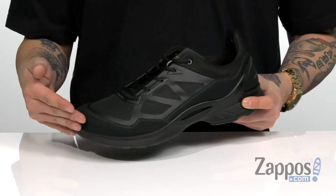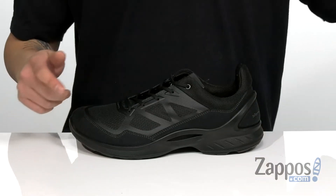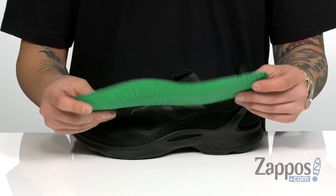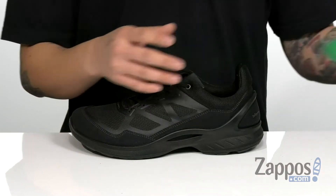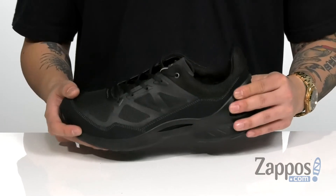Along with leather on key areas and synthetic overlays that are going to provide support. You've also got a removable cushioned footbed that's padded right where you need it, featuring the natural motion cushioning system to provide comfort with each and every step. Biome technology provides comfort and shock absorption with added support in the heel area and lateral areas as well.